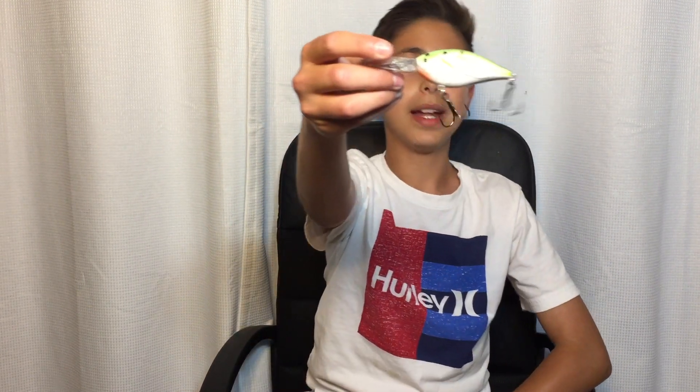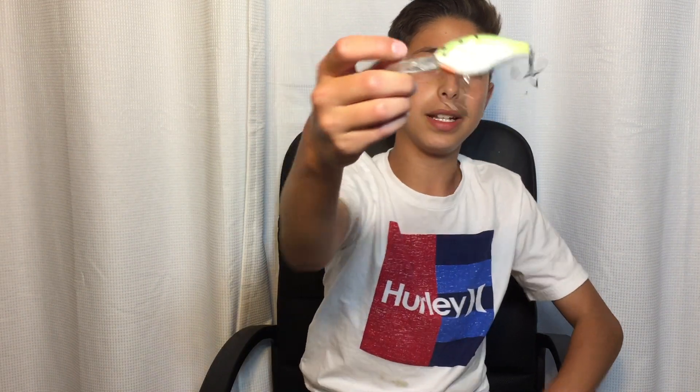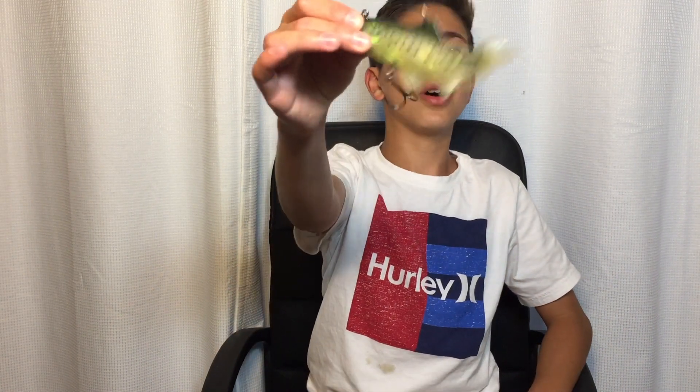The best lure I'm giving away is a Live Target crankbait. If you guys don't know, this is a $16 crankbait — great quality, rattles inside, deep diver. And then we have a small trout swimbait, great for catching three- to four-pound bass in ponds and lakes. That's everything I'm giving away today, roughly $45 worth of stuff.